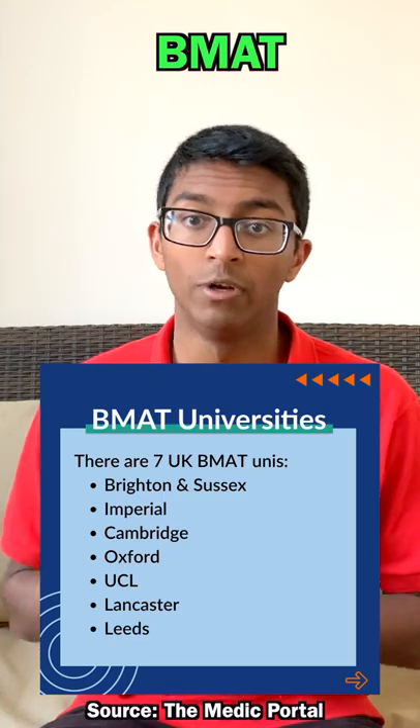Over the year 12 summer, you need to prepare for the UCAS admissions test. October 15th is the UCAS deadline. You can select four universities which offer medicine courses. You also need to sit the BMAT exam in September or November of year 13.